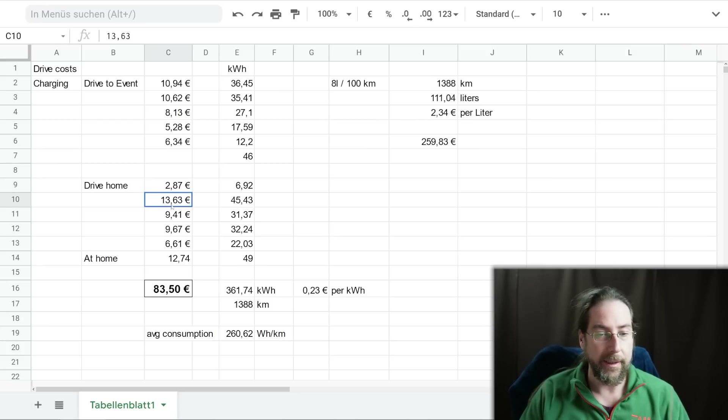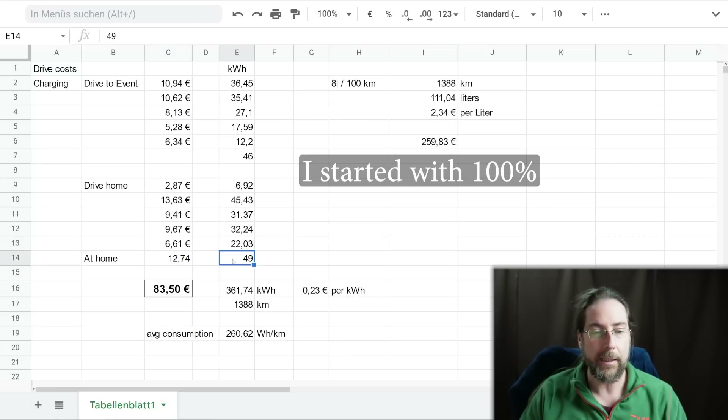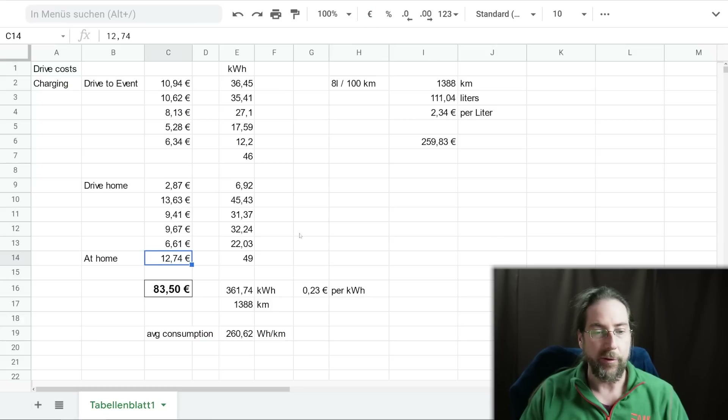I preheated the car many times because I had the dogs in the car and didn't want them to be cold. On the drive home I did four charges — all Ionity: Nempitz, Himmelkron, Neumarkt, and Straubing. At home I charged back — not quite to 100%, but if I had charged to 100% it would have been 49 kilowatt hours. At home I pay 26 cents per kilowatt hour, so that would have been 12 euros 74. The whole trip total was 361.74 kilowatt hours.